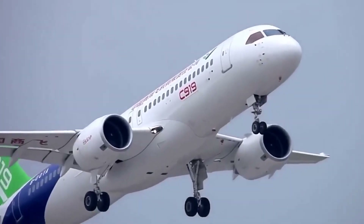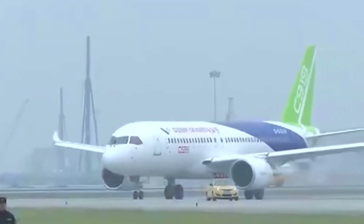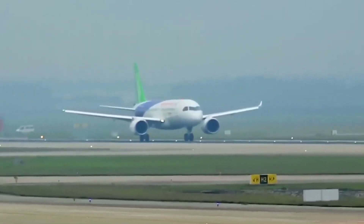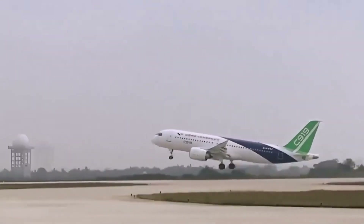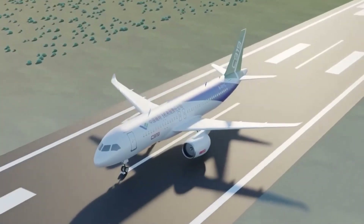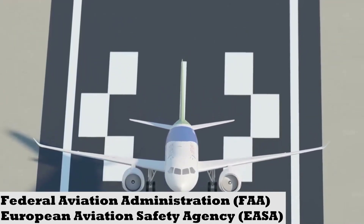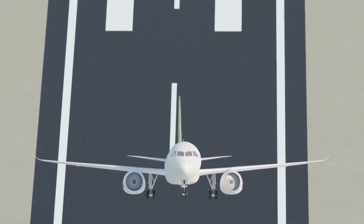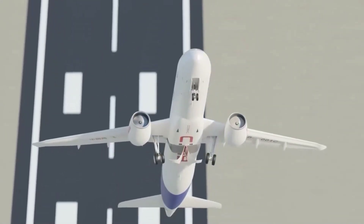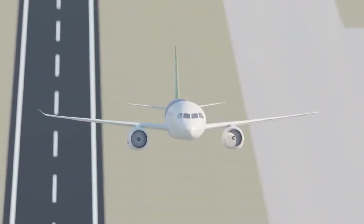Despite the potential benefits of the C919 aircraft, there are also several challenges that it faces. One of the main challenges is the issue of certification. The C919 has yet to be certified by the Federal Aviation Administration or the European Aviation Safety Agency, EASA. This certification process can be time-consuming and costly, which could delay the entry of the C919 into service.